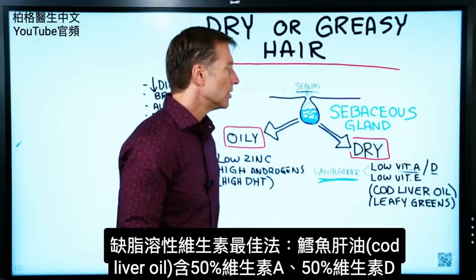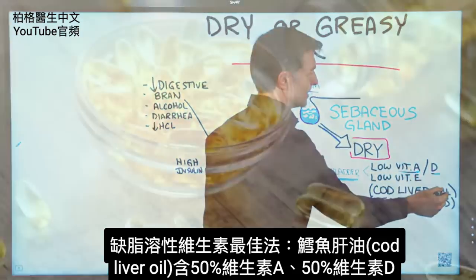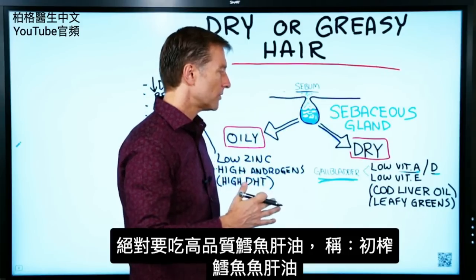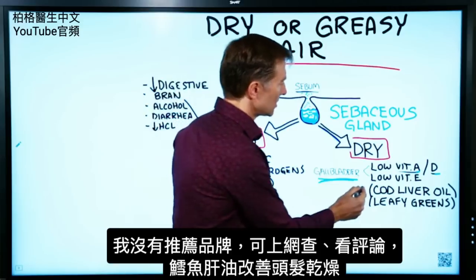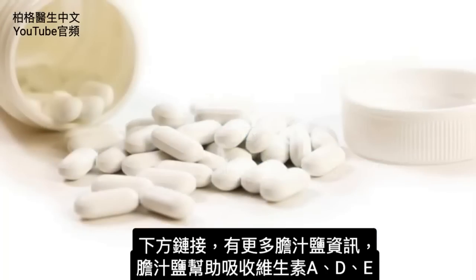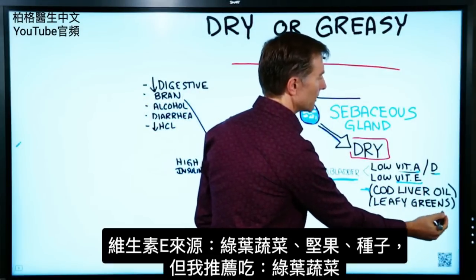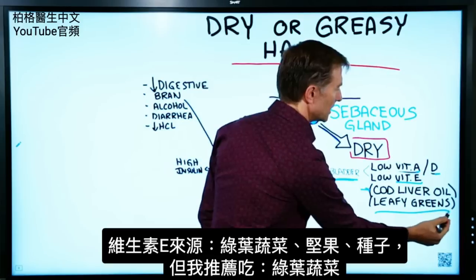One of the best remedies to give you a 50-50 split of both vitamin A and vitamin D is cod liver oil. I would go with a high-quality cod liver oil — it's called virgin cod liver oil. You can look up the reviews. If you're missing a gallbladder or are deficient in bile, you can take purified bile salts, which will help you absorb these nutrients. For low vitamin E, you can get it from leafy greens, nuts, or seeds, but I recommend leafy greens.